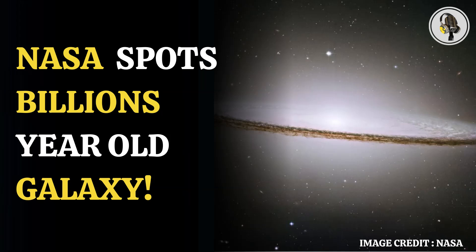In its blog post, NASA stated that a few years ago, our Sombrero galaxy, which is billions of years old, had a bright central bulge and a halo of glowing gas extending out into space.